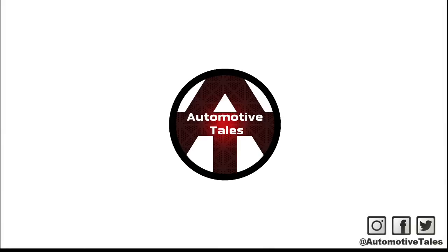Well, we hope you've enjoyed this episode of Automotive Tales. Do like, share and subscribe and check back for more Automotive Tales content.